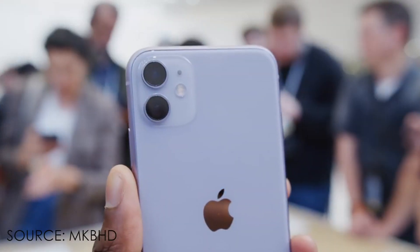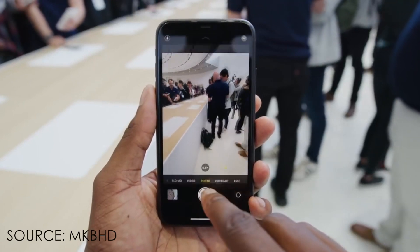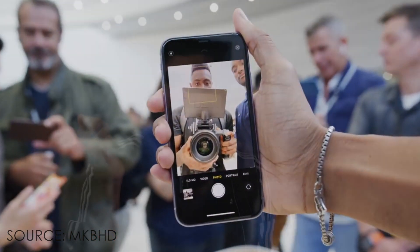On the iPhone 11 there are two cameras on the back, both having 12-megapixel resolution — one is ultra-wide and one is a normal lens. On the front it also has a 12-megapixel camera.